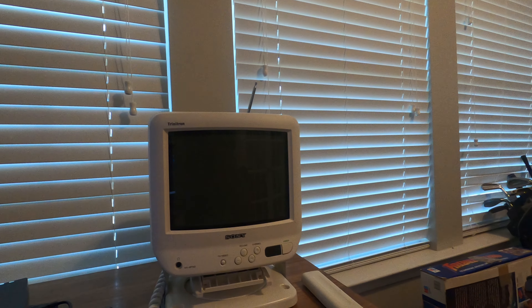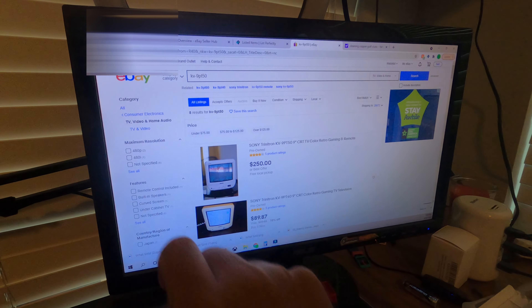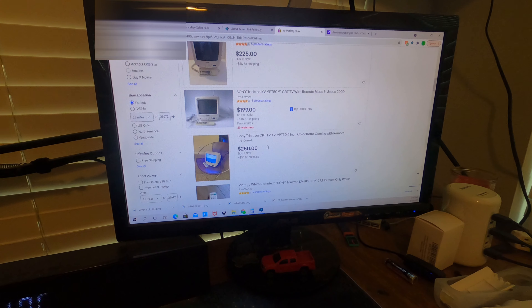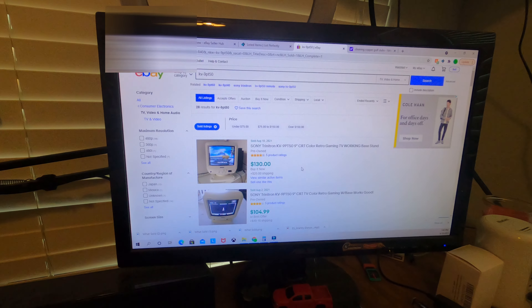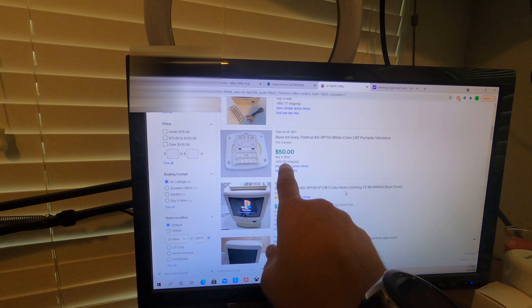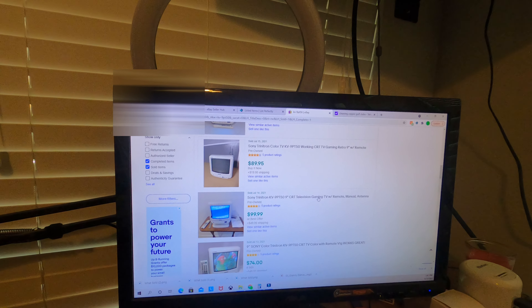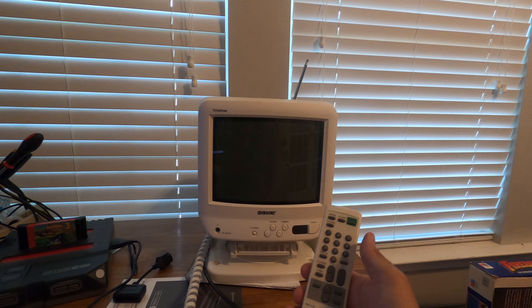Did I get it? Yeah, you know I did — it was still there. This is the Sony Trinitron KV-9PT50. Now let me show you why I was so excited. Put that into eBay and there's only eight listed. You see the price — $250.89 plus shipping, $111. Even the remote, somebody's trying to sell for $49.99. Go to sold: $28 sold, $130 plus shipping, $104, $150 plus shipping. Somebody sold just the base for $50 plus $20 shipping. This is why I was so excited about it — that's almost a 300% sell-through rate. But if it doesn't work, what's the point? So I'll put some batteries in the remote.